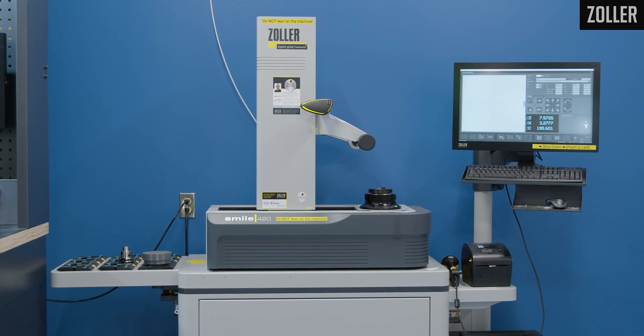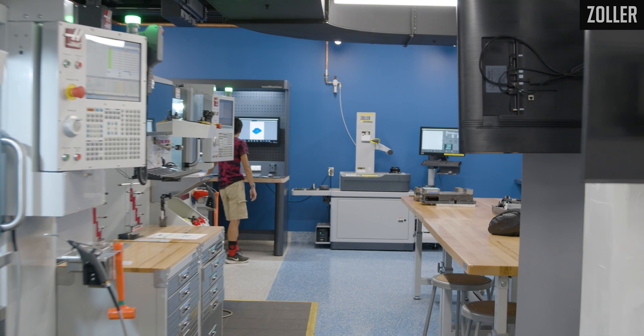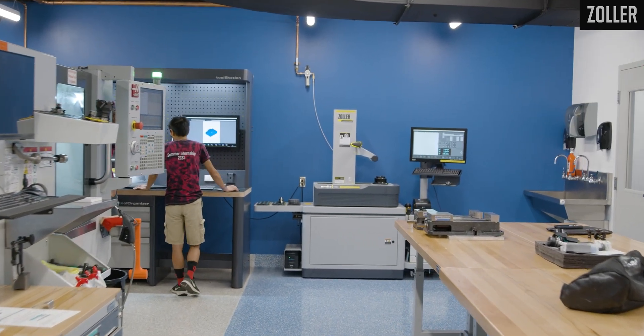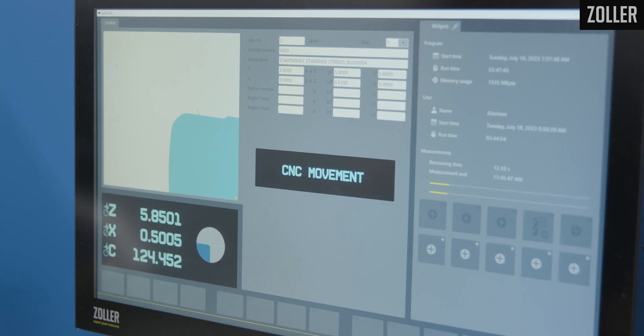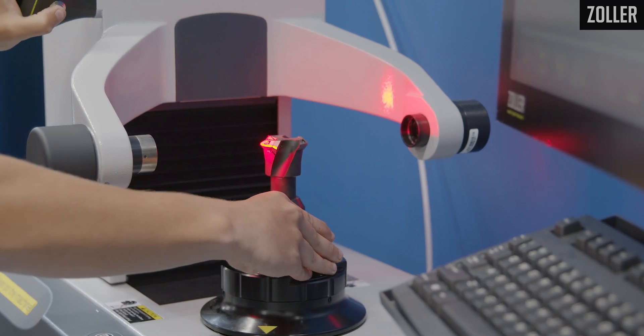One of the cooler features of the pre-setter is its repeatability. We have five machines over here, and all five of them have different probes in them. If somebody bumps that probe and you don't catch it, well, there goes a tool, there goes a part, there goes time and money. The Smile 420 is always right. Just having that repeatability to say, okay, I know that is always right — I can almost always rely on that. It's never going to change.